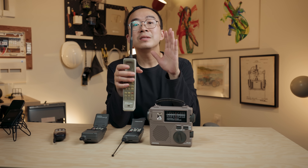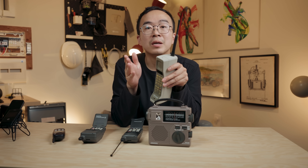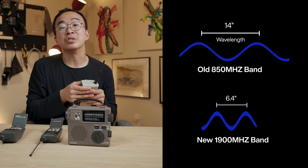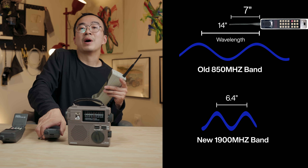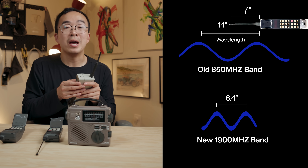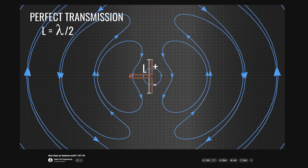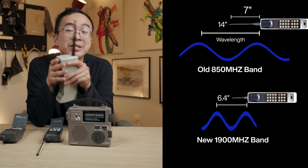Here's the problem: antennas need to be the right length to be efficient, and the sweet spot depends on their wavelength. The radio waves for 850 MHz and the new 1900 MHz band have wavelengths of 14 inches and 6 inches respectively. These phones use a half-wavelength antenna — so half of 14 is 7 inches. For the same antenna to work at the new 1900 MHz band, we need 3 inches. So the old design isn't going to work — the reasons are technical, having to do with the interaction of current and electromagnetic waves. And adding a second antenna would be ridiculous, so engineers got creative.